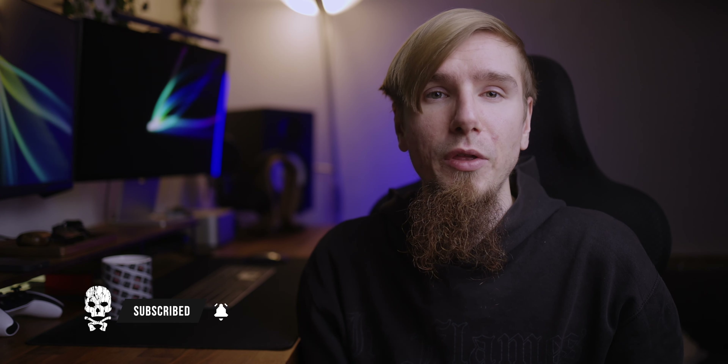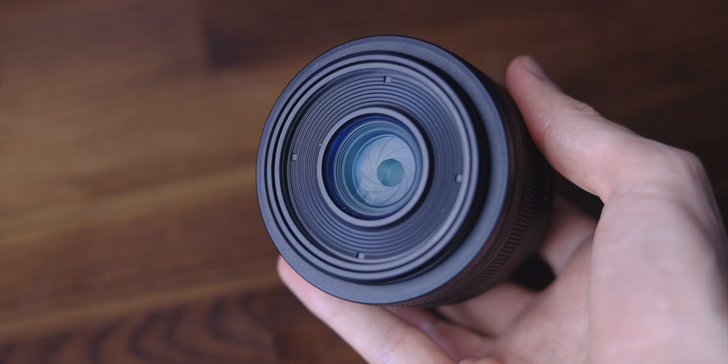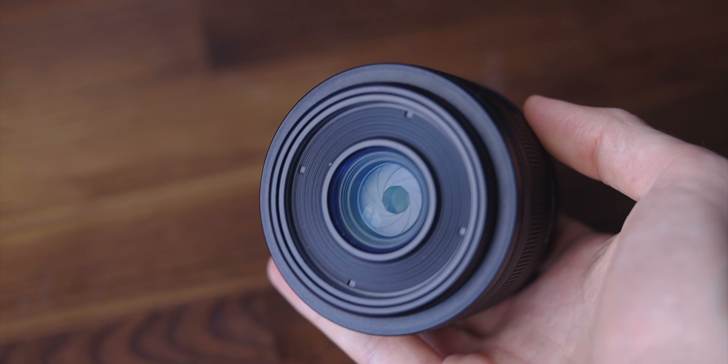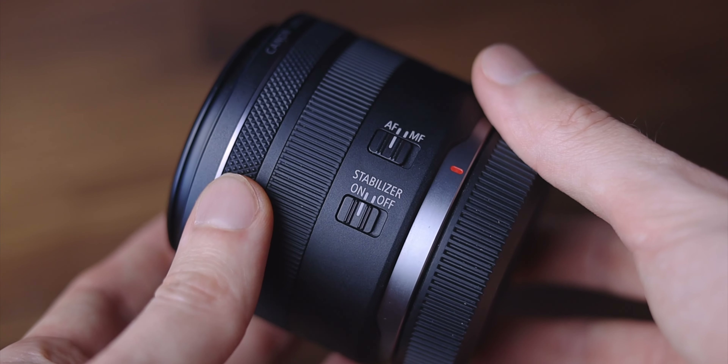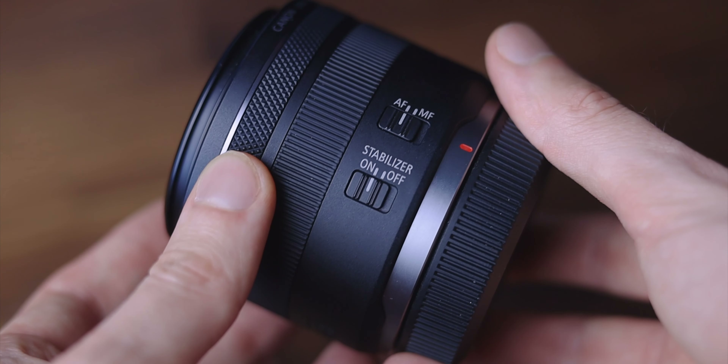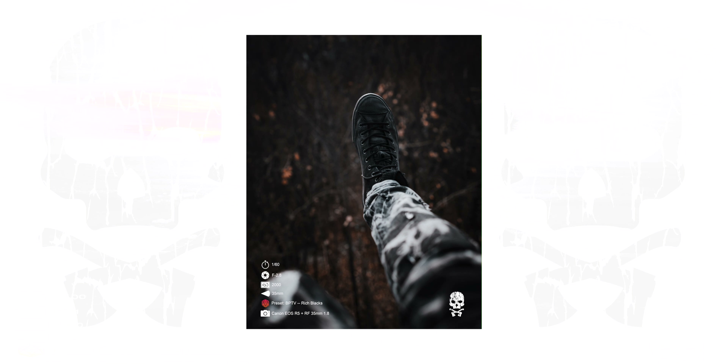Let's get straight into today's video and talk about the RF 35mm 1.8. This is a lens that I use a lot, and on top it's one of the cheaper RF lenses. You can get one for around 500 euro, and that's a fantastic price for such a lens. The overall image quality of the RF 35mm 1.8 macro is absolutely stunning.